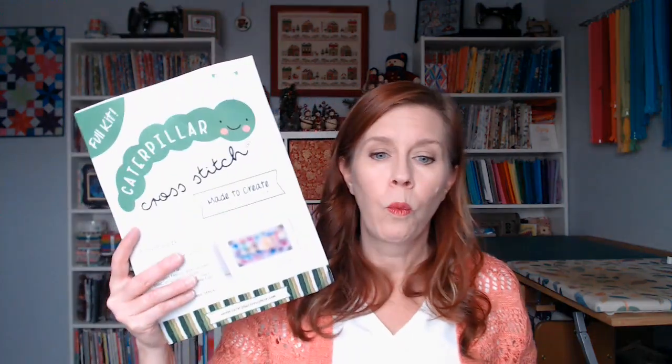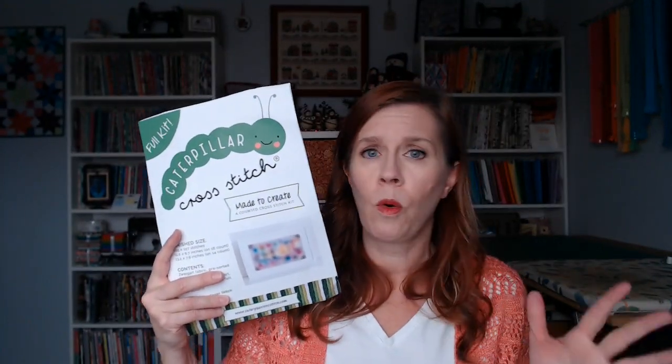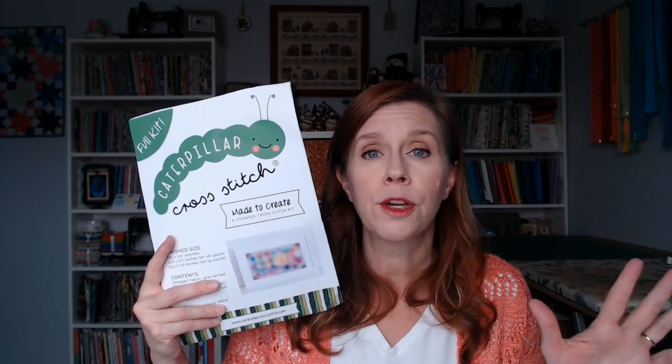I'll have the link to purchase the kit in the description box below. Sally also has a VIP Stitch Club newsletter — if you haven't signed up, make sure you do, because it includes an ebook with six different patterns.